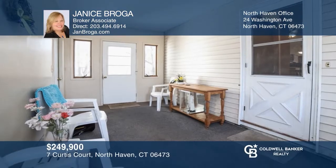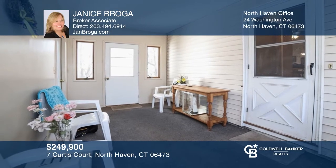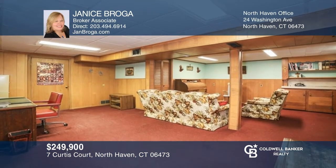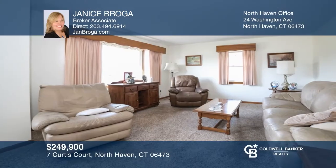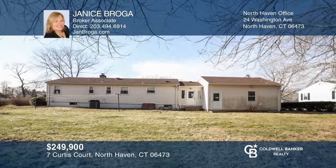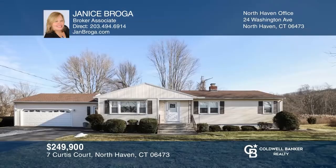One-floor living awaits you — just bring your ideas for updates. This mid-century three-bedroom, one-and-a-half bath ranch is set on a level lot on a cul-de-sac. Enjoy the seasons with central air and forced air heat and a living room overlooking the yard. The eat-in kitchen overlooks the rear yard. Newer roof and siding. Schedule a showing with Janice Broga today.